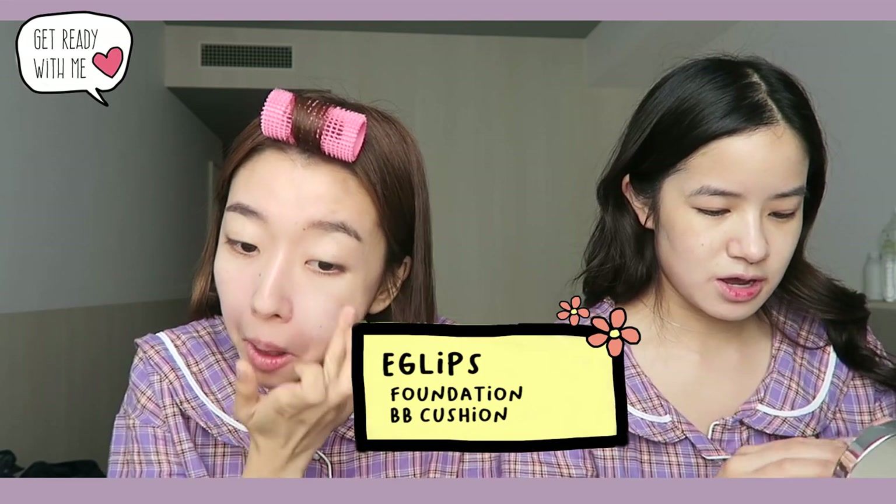I'm gonna use my foundation BB Cushion — Kim's Holy Grail, this is Eglips. I'm just gonna put it in areas where I have big pores. Now I'm going to try these Japanese circle lenses. Japanese circle lenses tend to be really big — in Korea we don't really use really big circle lenses anymore, we think it's out of style. The diameter for mine is 13, and this one is 14.2. In Korea you go max 13.8 or 13.5 — if it's too big you look like an alien.